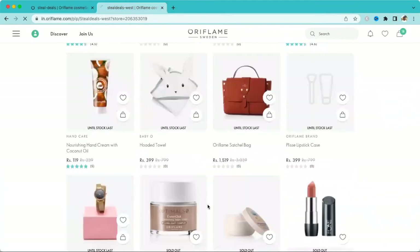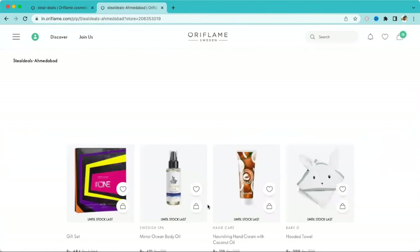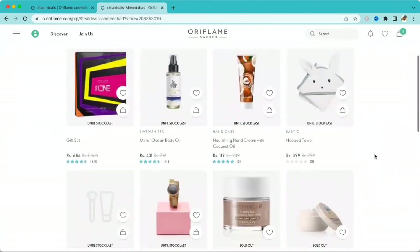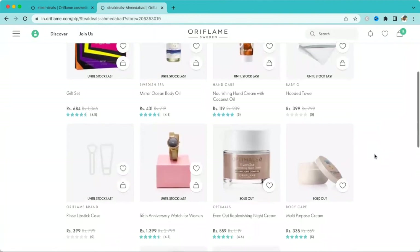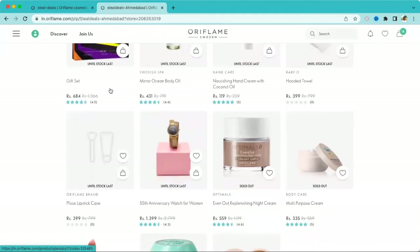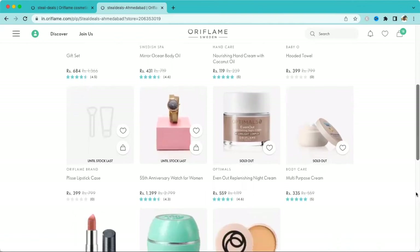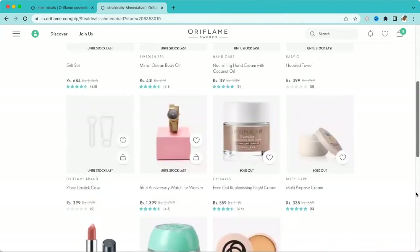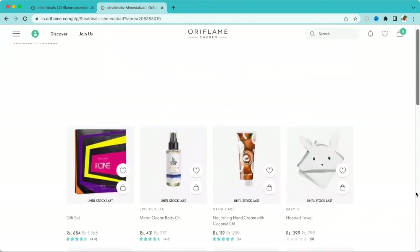The last region is Ahmedabad. In Ahmedabad, five products are available: Gift Set, Ocean Oil, Hand Cream, Quilted Towel, Lipstick Case, and a Women's Watch. Now you have a good idea of what's available across all regions.